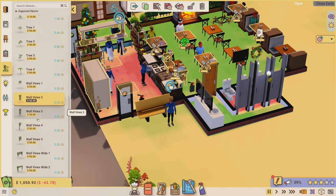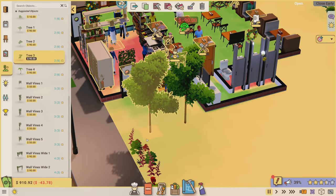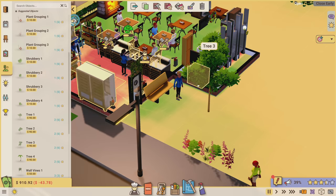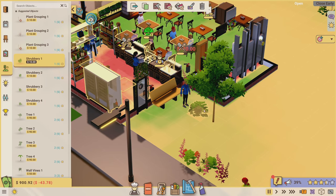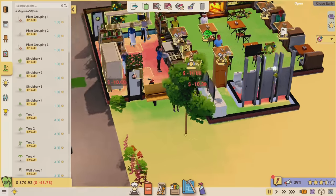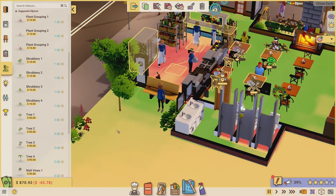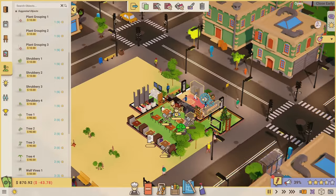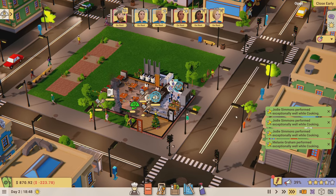I'm going to improve the break room ambience since it's looking a bit yellow back there. Adding some wall vines next to the door to make it greener. Getting a tree for the break area - give them some shade. Maybe some fern-type plant groupings and shrubbery along the wall. Moving the bench so it's easier to see the staff. That gives them a nicer environment while they're on break.